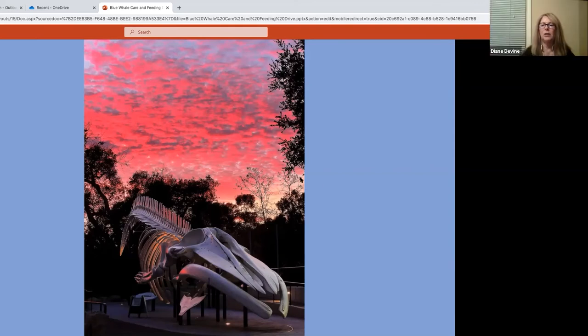Did Vandenberg help at all with the recovery of the first whale? They helped in the sense that they allowed access and our ability to bring crews in and work right at the cliff. Without that daily access from Vandenberg Air Force Base over six to eight weeks, we never would have been able to harvest the skeleton at that remote site.